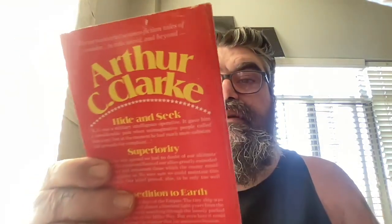Arthur C. Clarke, 'Expedition Earth' — this is a Valentine book and I'm gonna guess this is from 1970. 1975 — this edition. Looks pretty good.